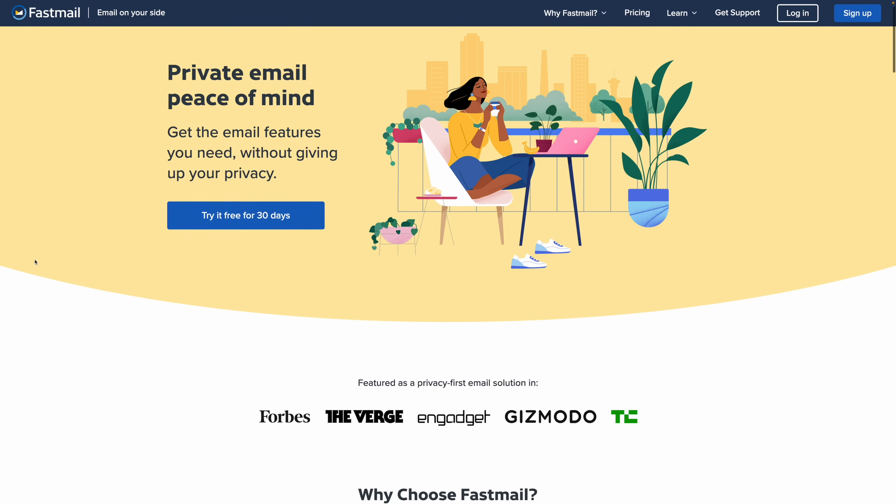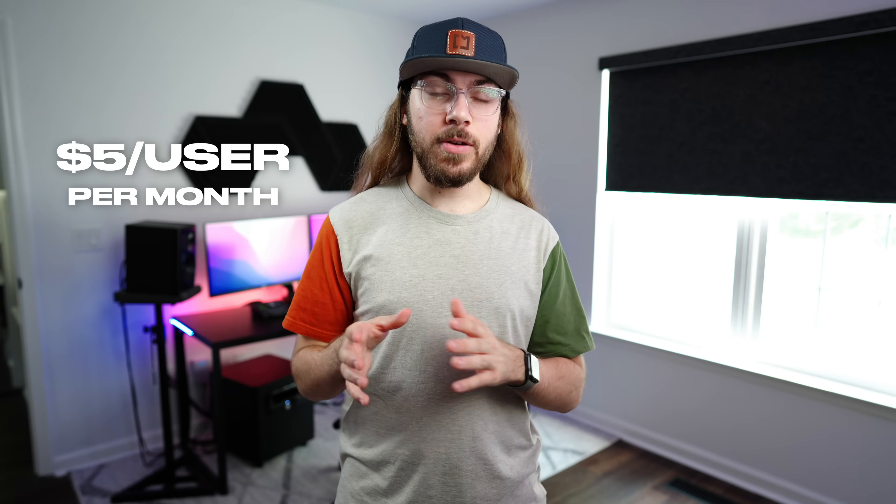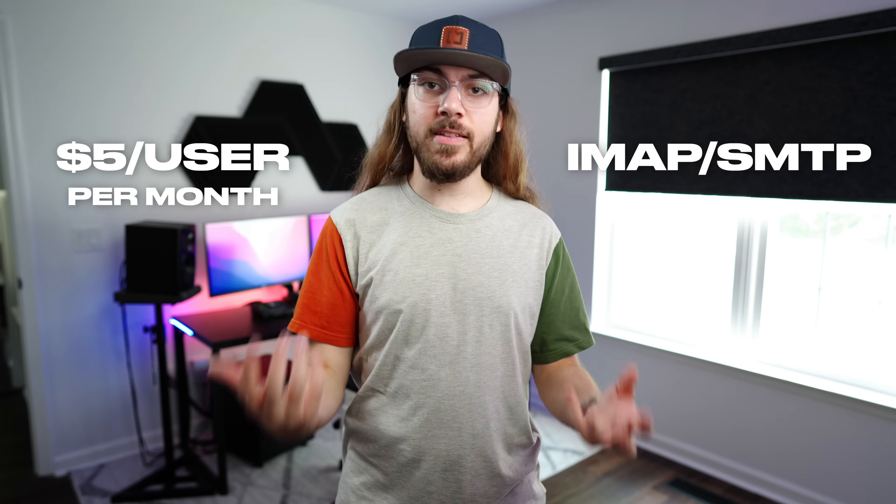I do want to give a quick honorable mention to Fastmail. It's another email provider with a big emphasis on privacy, and for $5 per user per month they offer support for IMAP and SMTP, so it may be worth considering.